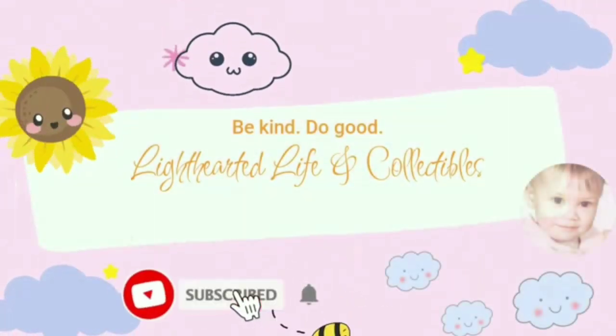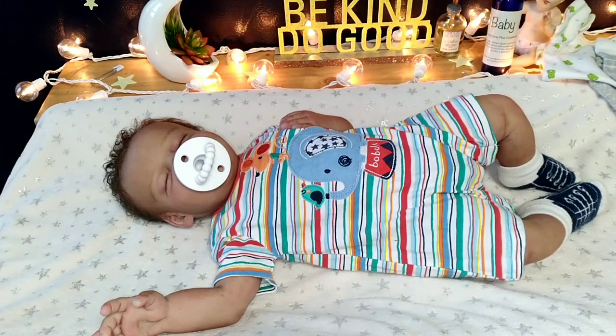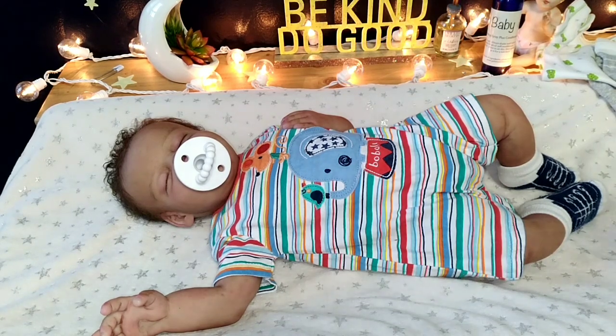Be kind. Do good. Welcome to Lighthearted Life and Collectibles. Happy Theme Thursday to everyone. Don't ask me what that was. I don't know.